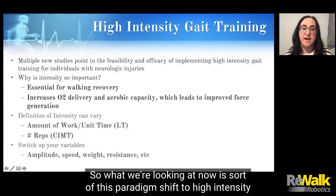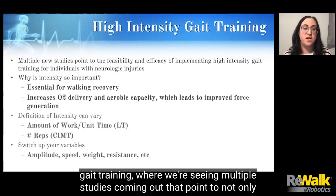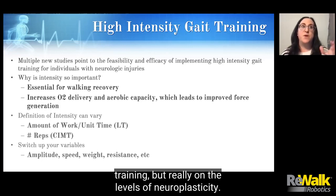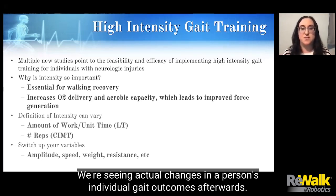What we're looking at now is this paradigm shift to high-intensity gait training, where we're seeing multiple studies coming out that point to not only the feasibility and efficacy of implementing high-intensity gait training, but really on the levels of neuroplasticity — we're seeing actual changes in a person's individual gait outcomes afterwards.